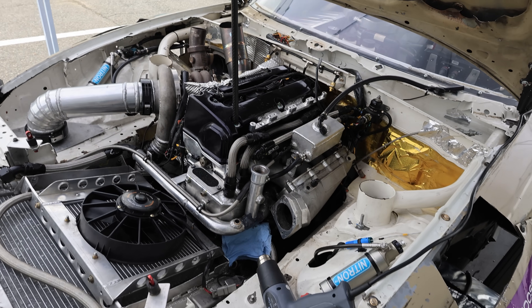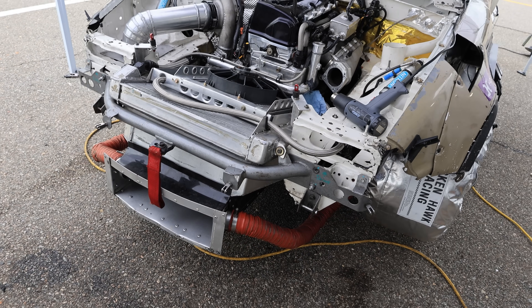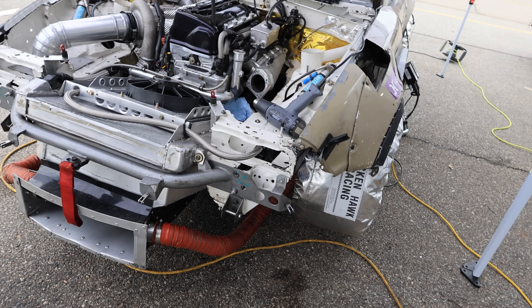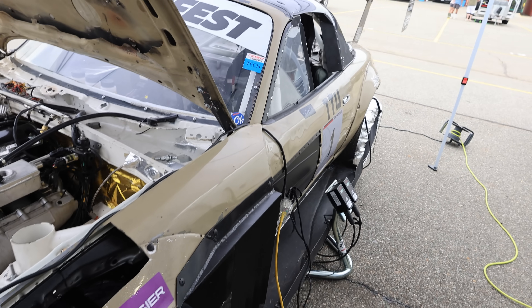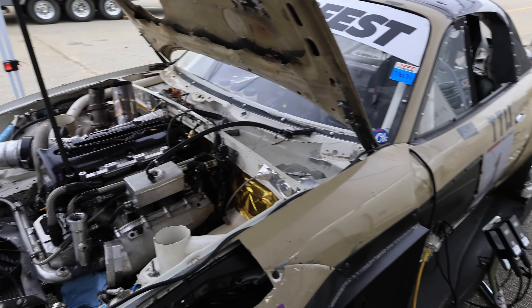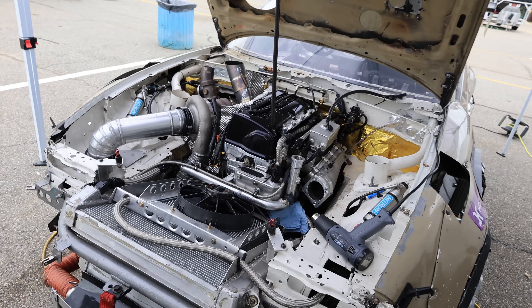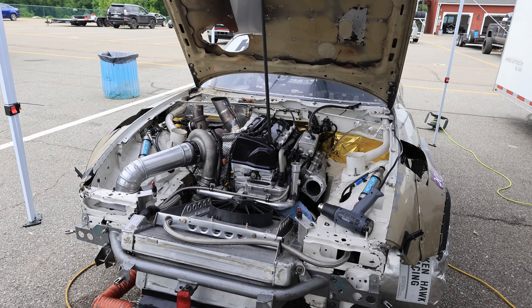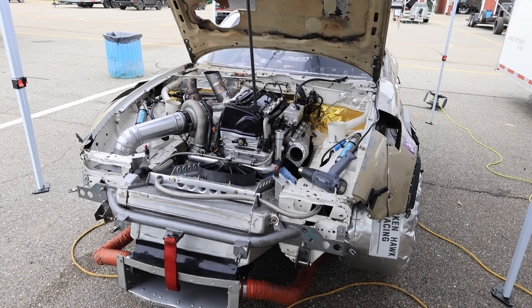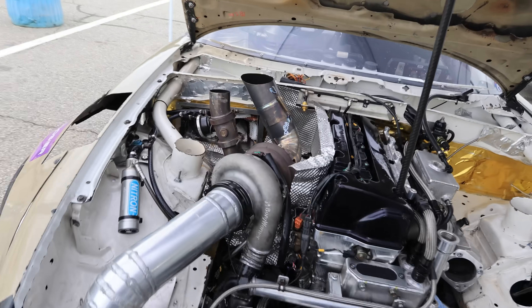At 585 horsepower we were blowing up transmissions, differentials, and motors — but we weren't blowing up motors because the power was too much. We had an oiling issue because we were seeing 1.3 G in the middle of turns. So we went to dry sump on the BP platform. Eventually it started to crack main caps because we were making 585 horsepower and I think 500 foot-pounds of torque.